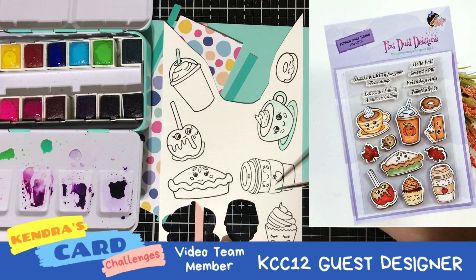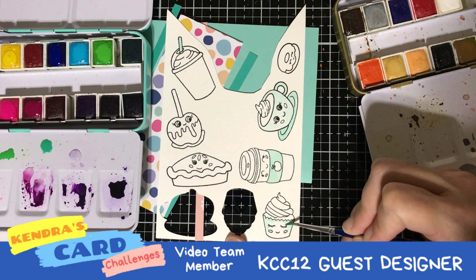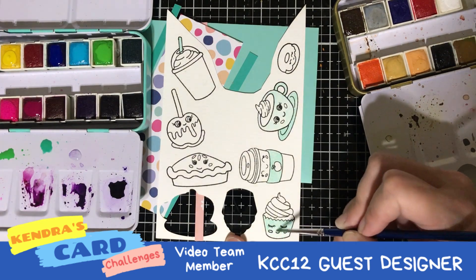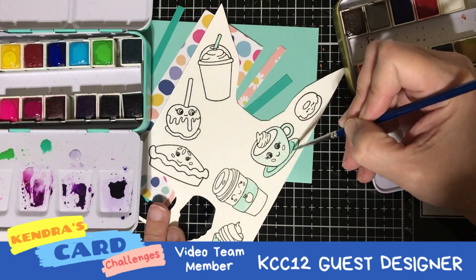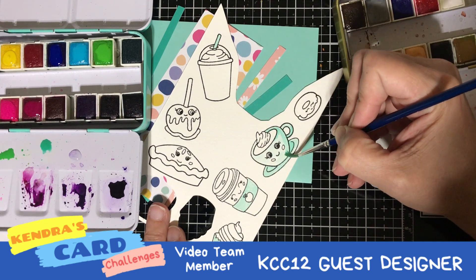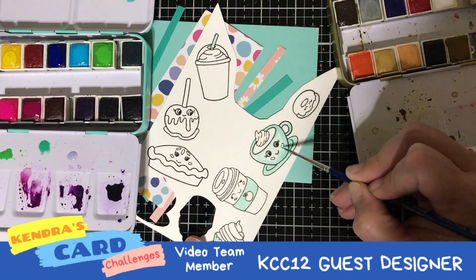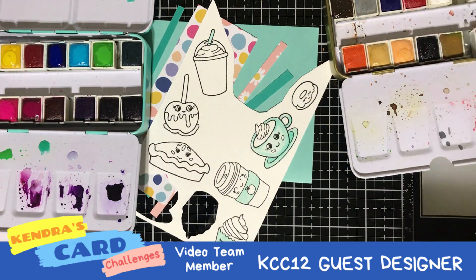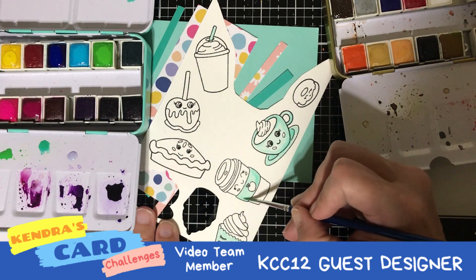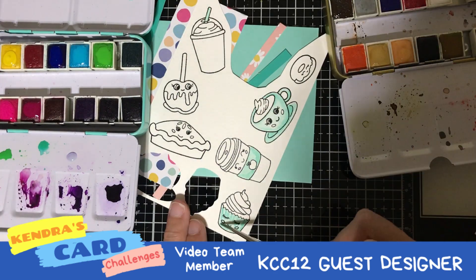For today I am using the cute adorable stamp set Pumpkin Spice Treat Stamps by Pixie Tutts Design. These adorable stamp sets have all these super cute characters — they're all like pumpkin spice and fall weather — and I am coloring them in an unusual fall color scheme, doing more pastel colors because I am matching that polka dot paper in the background. I am using Prima Marketing watercolors with two different palettes: the bright colors on my left and more of a fall palette on the right.